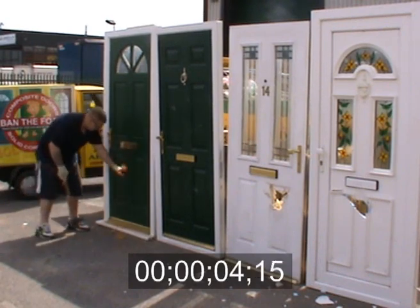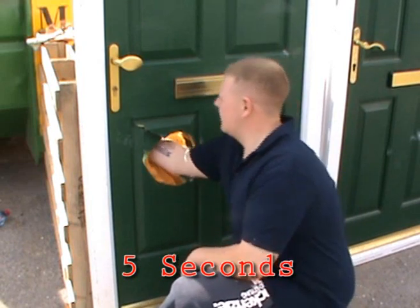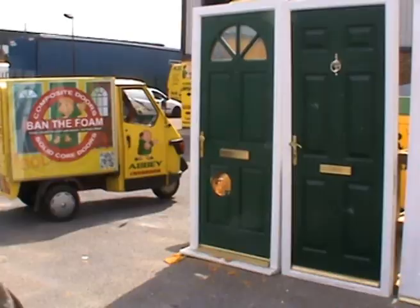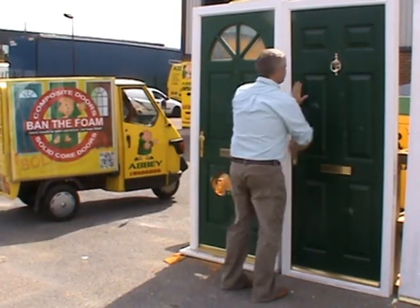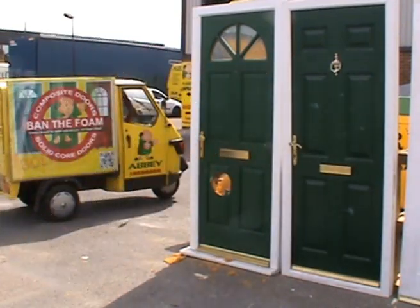Well, that was quick. This is an example of a foam-filled PVC composite door, and that accounts for a huge number of doors sold on the UK market. Thanks for watching the video — I hope you found it helpful. If you are going to buy a new front door, make sure it's got a solid core, or if it is foam-filled, make sure it's also reinforced.